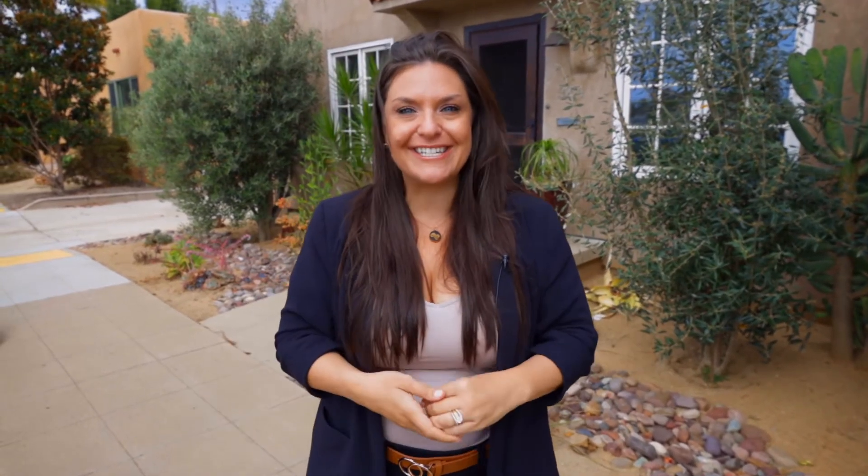So if you or someone you know has been looking to live in the metro area, give us a call today to schedule your private showing. Sarah Heckholms, Coldwell Banker West.